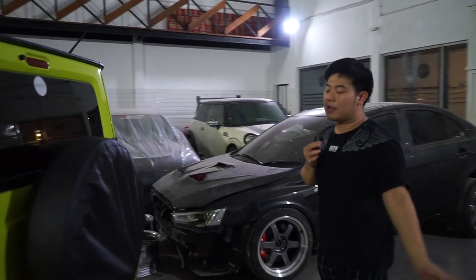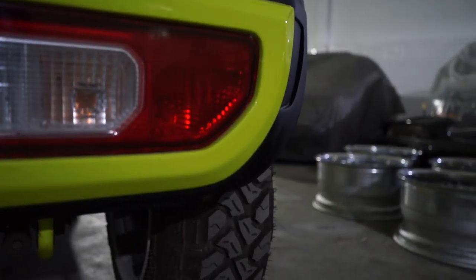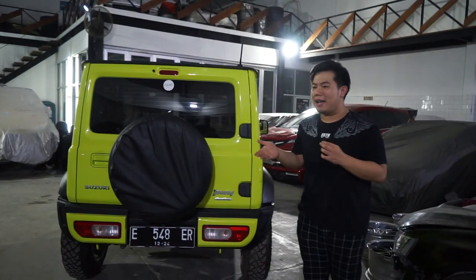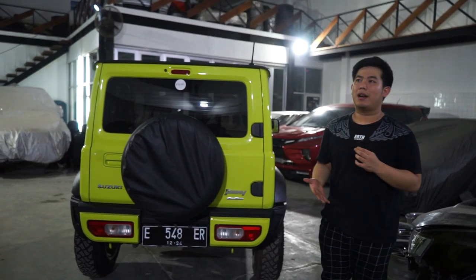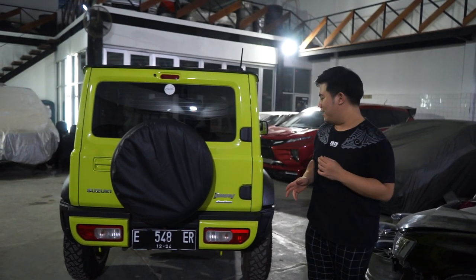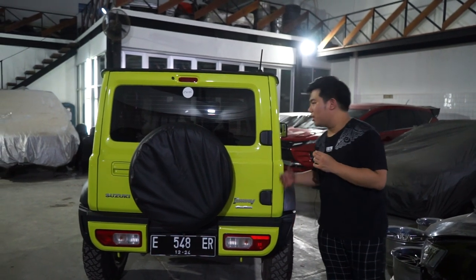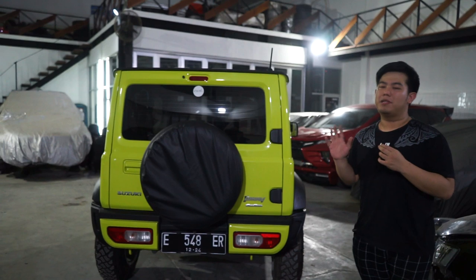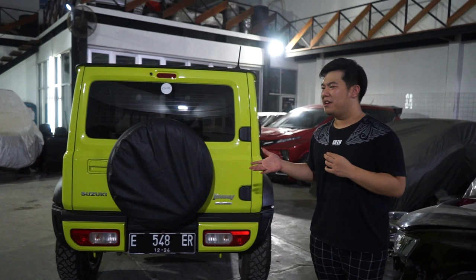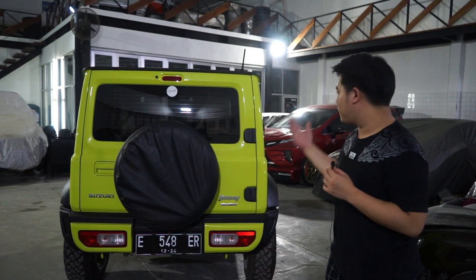Bumper belakangnya seperti ini, gue bikin two-tone. Mungkin seperti di bumper mobil kotaan. Perbedaannya adalah Jimny ini dengan bumper standar yang single color menggunakan warna black satin alias hitam doff. Ini gue bikin aksen warna bodi. Jadi kalau dilihat dari tampilan keseluruhan, ini bisa benar-benar bukan 100% mobil off-road, lebih ke arah city car. Akhirnya tersampailah desain seperti ini.